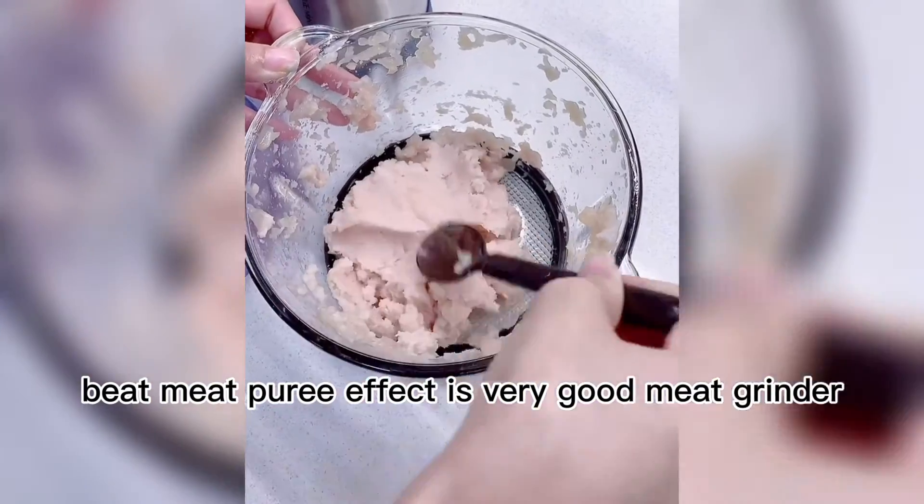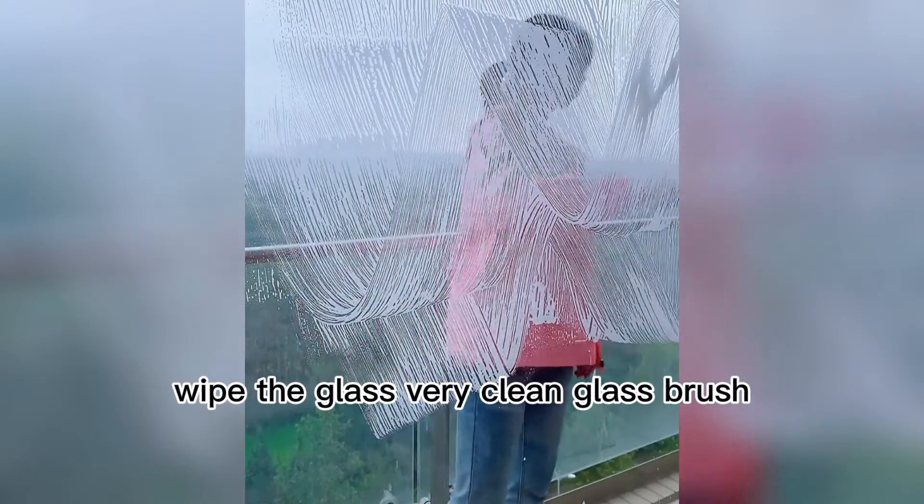The meat grinder works very well for making meat puree. A glass brush that wipes glass very clean.